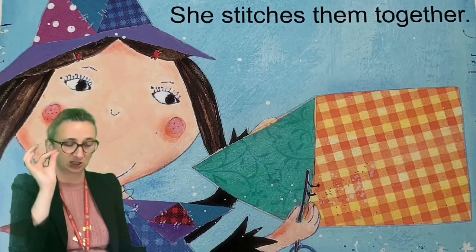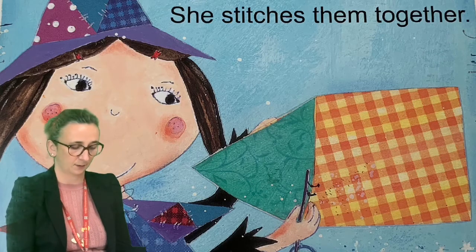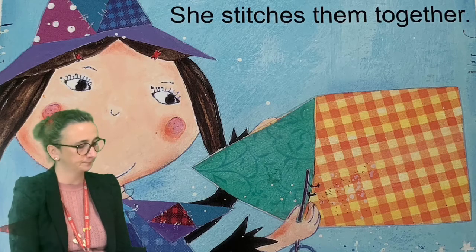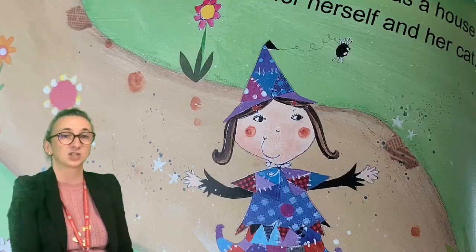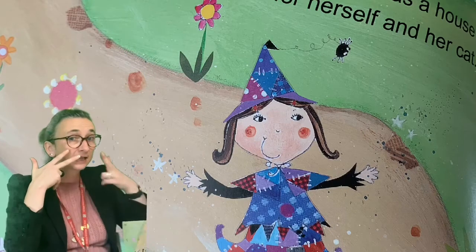Stitch stitch stitch. She stitches them together. What a clever witch! Now she has a house for herself and her cat.